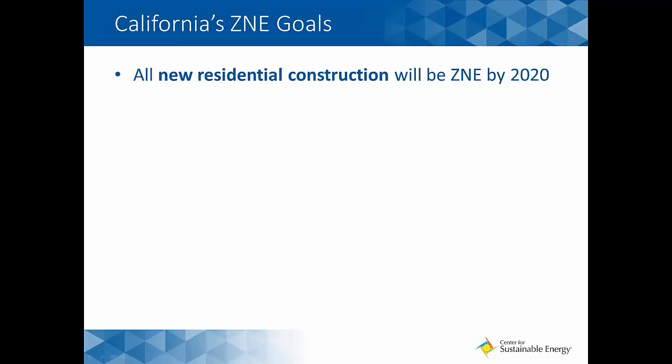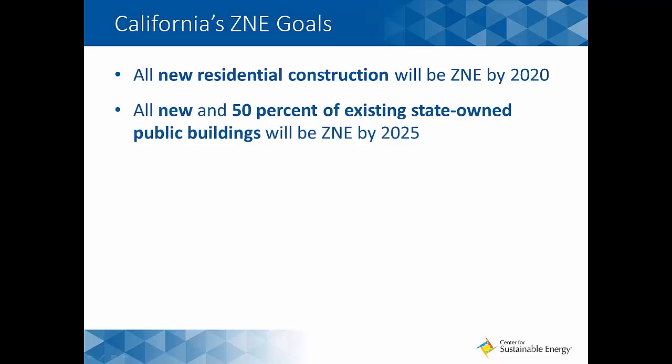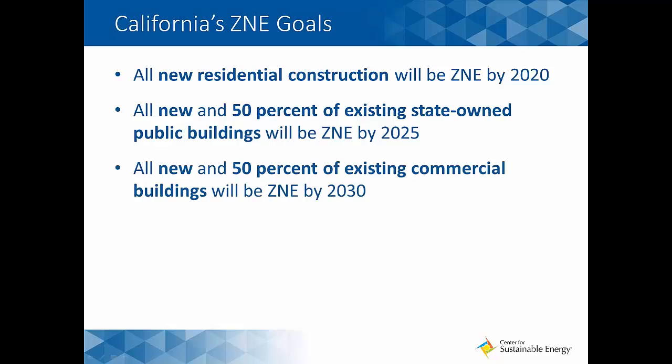The state's goals for zero net energy are both ambitious and quickly approaching. By 2020, all new residential construction will be zero net energy. By 2025, all new and 50 percent of existing state-owned public buildings will be zero net energy. And by 2030, all new and 50 percent of existing commercial buildings will be zero net energy. Given these dates, it's imperative that building professionals, customers, and local jurisdictions understand their roles in reaching these goals.